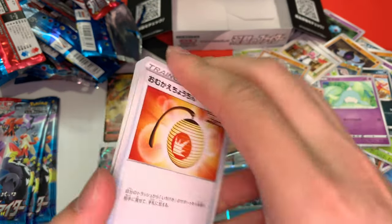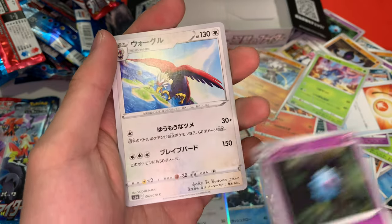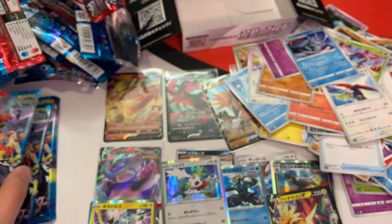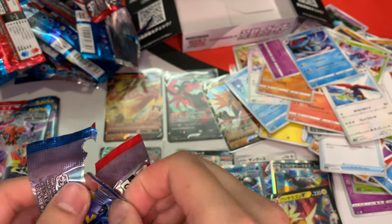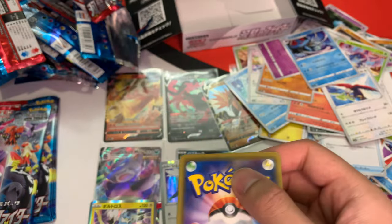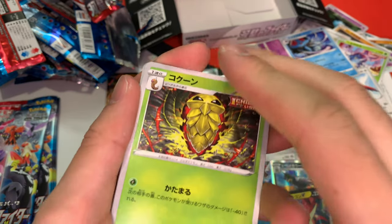We got Lantern, got Heracross, Woobat, Bird Vulture, and Tentacool. Also guys, have you been having your cards bend? I swear for the holographic cards, mine just bend like it's weird. I don't know if it's the moisture in my room. If anyone knows, let me know.